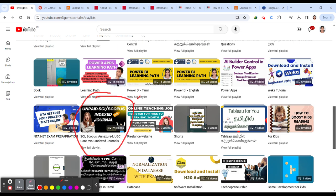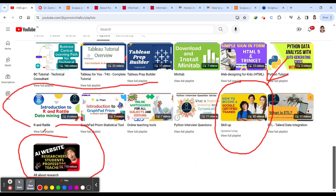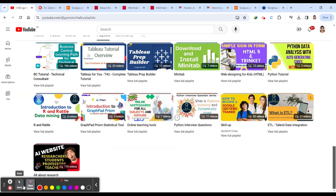Another important playlist is the Scopus, SCI, and UGC CARE playlist, where I'll be updating information about publications and journals indexed in these renowned databases. You can also see the Skillr playlist, which is useful for free courses for students, internship opportunities, job opportunities — and these playlists are useful for professors, teachers, and researchers.